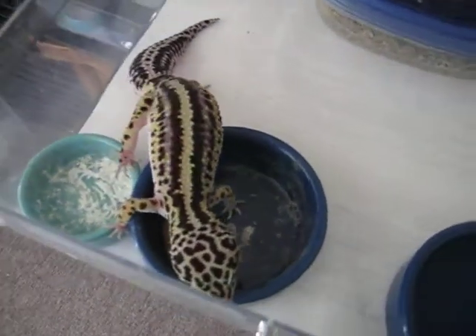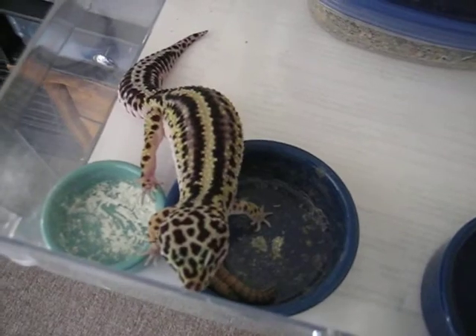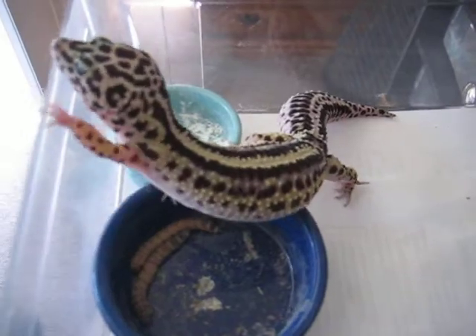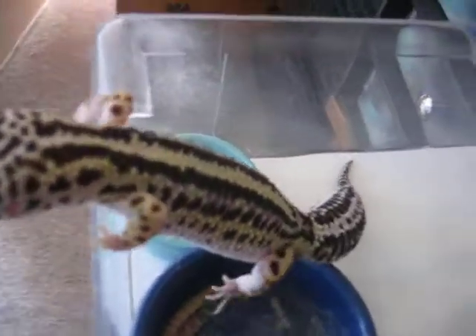I have a really neat looking male for her. These guys are one of my favorite morphs.